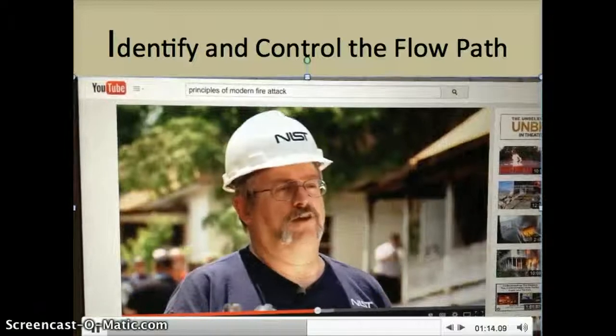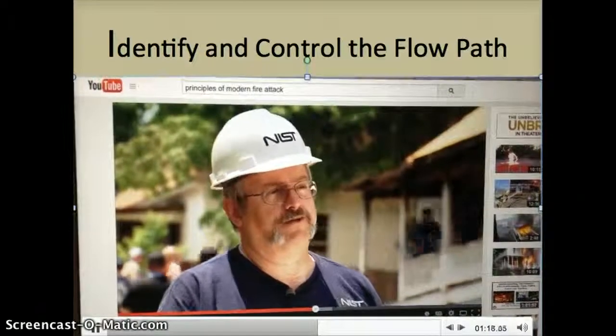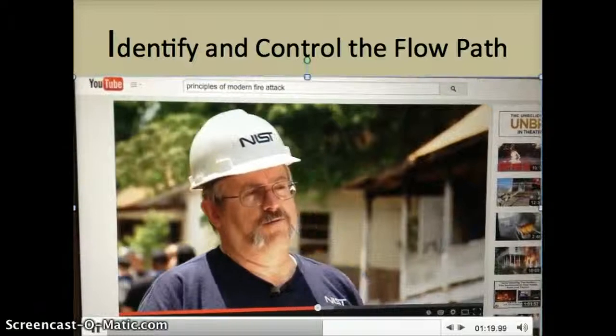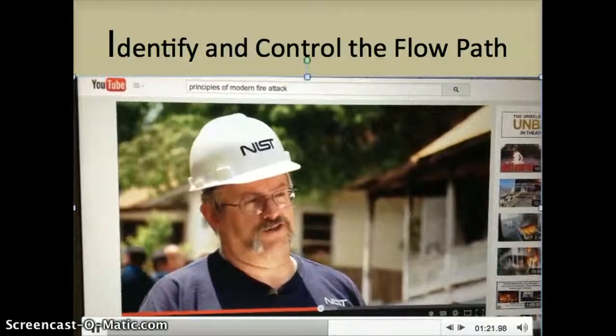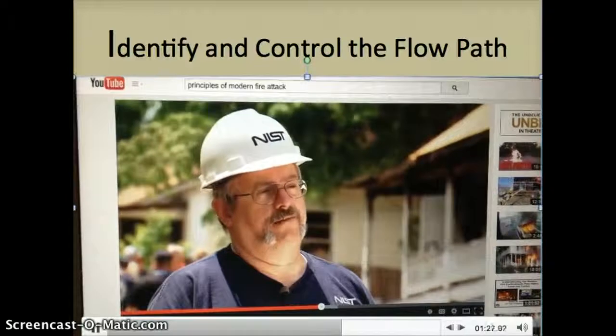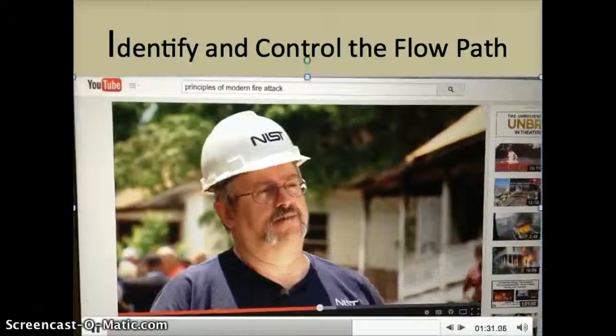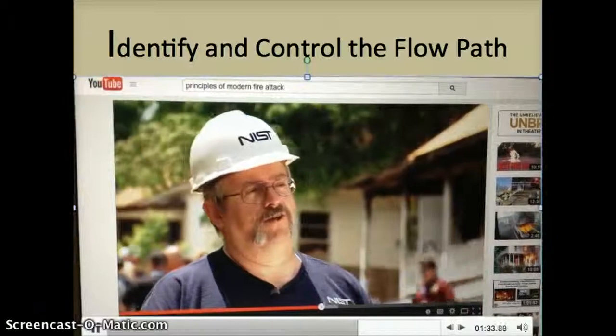There are many things you can do. You might want to close the door before you go in and choke the fire to stop allowing the fire to have the oxygen to build up and develop. You may want to use door control when you send a search crew or the hose crew in — keeping somebody at the door to do accountability, sound the exit for them, and limit the air so it slows down the fire development if you have to go in that way.